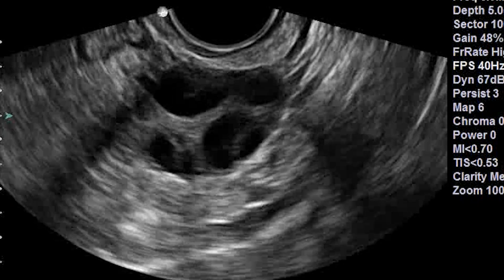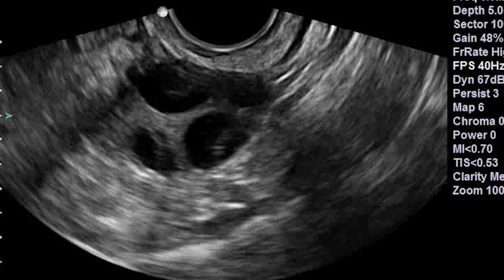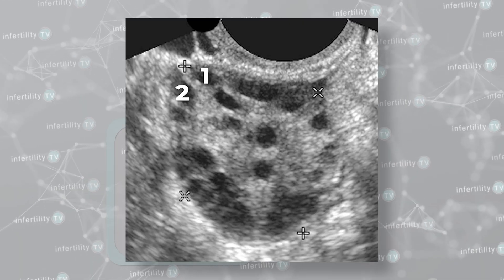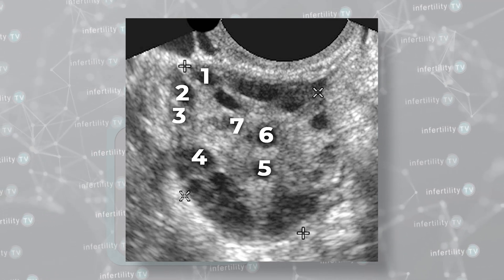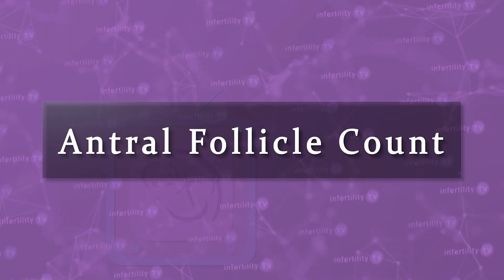The third method for testing ovarian reserve uses ultrasound. When looking at the ovaries, we can see tiny cysts called follicles. Each follicle contains an egg. By counting the number of follicles that are visible on ultrasound, doctors can get an estimate of ovarian reserve. This is called an antral follicle count.